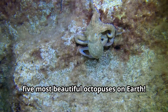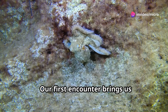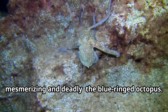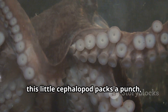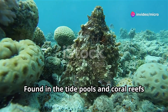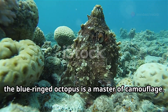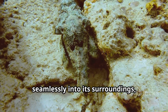Our first encounter brings us face to face with a creature both mesmerizing and deadly: the blue-ringed octopus. Don't let its diminutive size fool you — this little cephalopod packs a punch, possessing venom potent enough to kill a human. Found in the tide pools and coral reefs of the Pacific and Indian Oceans, the blue-ringed octopus is a master of camouflage, its sandy-colored skin allowing it to blend seamlessly into its surroundings.